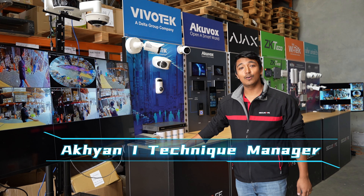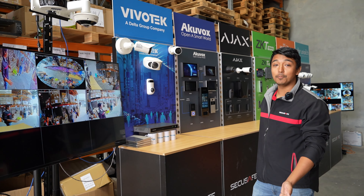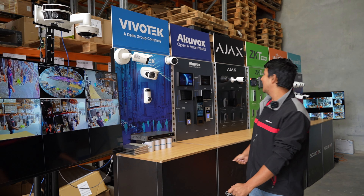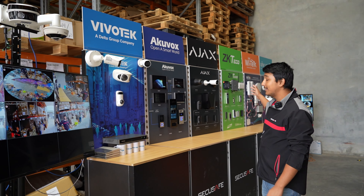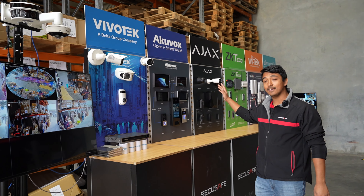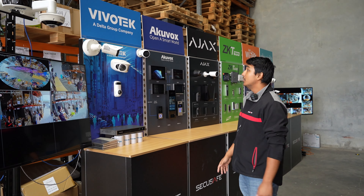This is our booth for SecTech 2024. This year we have double the booth size and more than double the brands. Last year we had Ajax, ZK Techo, and Whitex. This year we have added Vivotech, Aquavox, Uniview, and Uniarch.